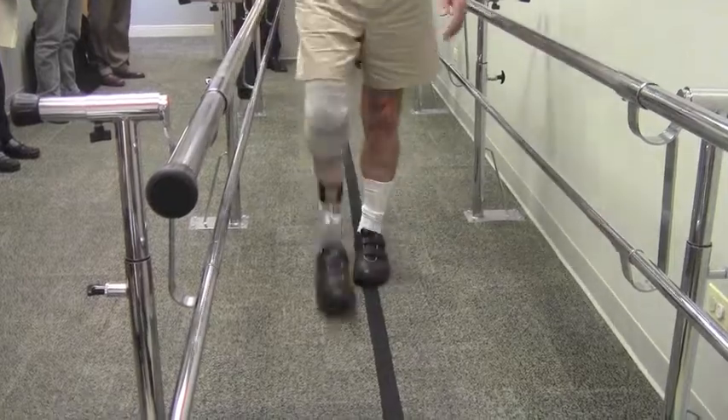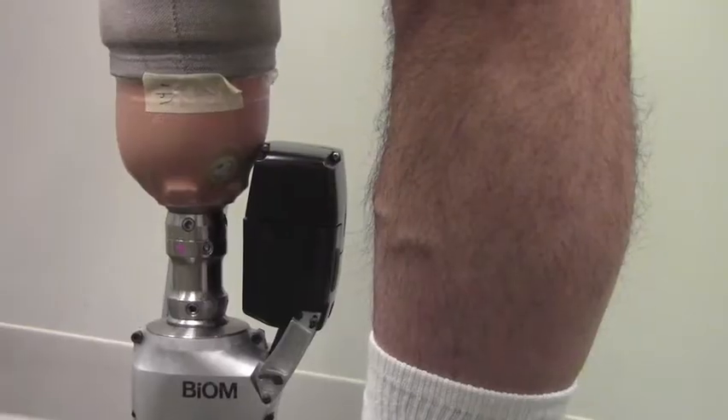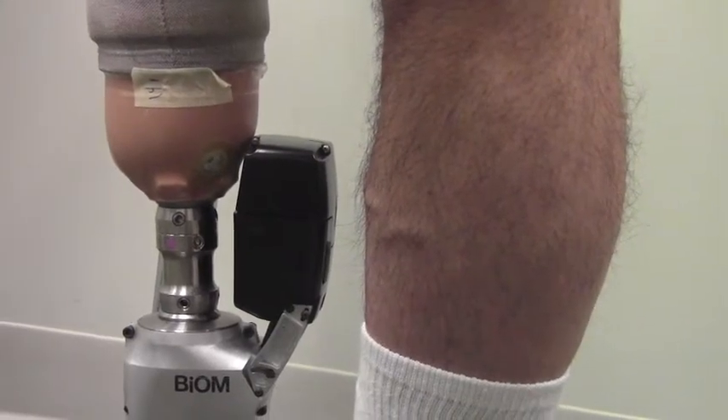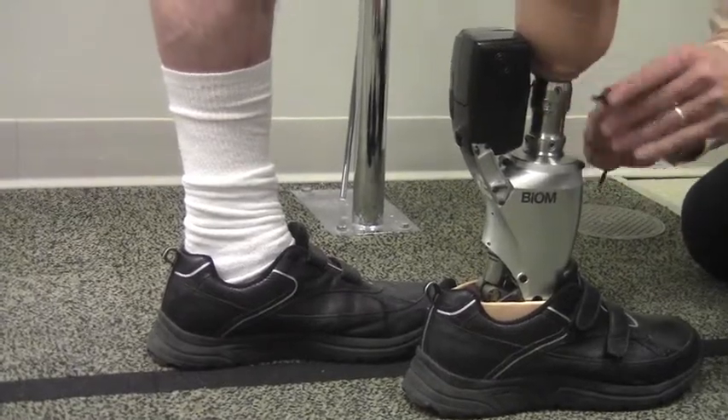It's only been on the market for less than two years. This is the first device out there that offers power plantar flexion with each step. There was a major surge in technology after the Vietnam War, and now, after the wars in Iraq and Afghanistan, we've got a lot of government funding going into enhancing the technology. The biome was actually created through seed money through the Department of Defense and the Veterans Administration.